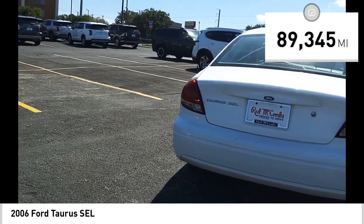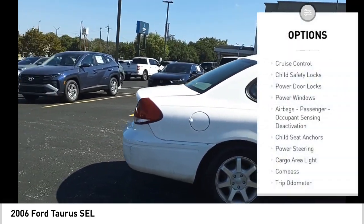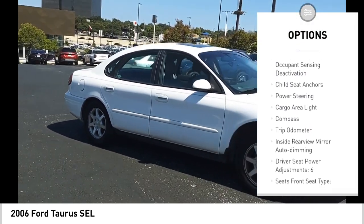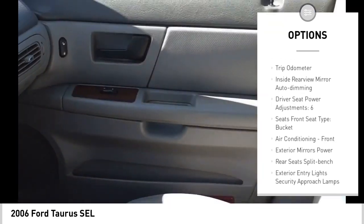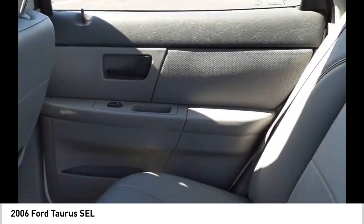This vehicle has less than 90,000 miles. Here are some of this vehicle's great options: cruise control, child safety locks, power door locks, power windows, airbags, passenger occupant sensing deactivation, child seat anchors, power steering, cargo area light, compass, trip odometer.